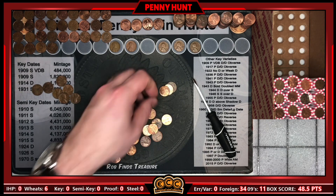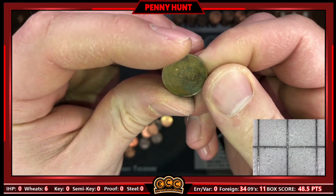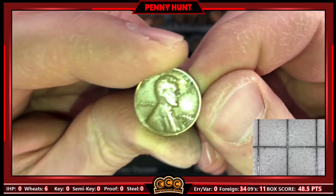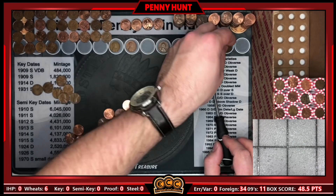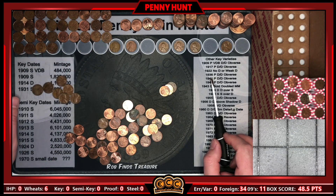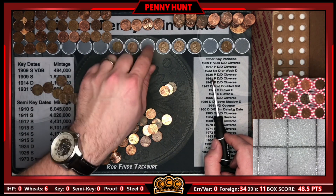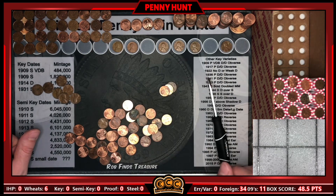Roll 30 and we finally have our next wheat cent. It's a little bit bent — had some hard times — and that's a 56 Denver we get to add. You can see just how fast the foreigns are outpacing the wheaties; it's a little bit ridiculous. Also getting a fair amount of 09s. It's been a real good hunt with a lot of errors and varieties to check at the end.